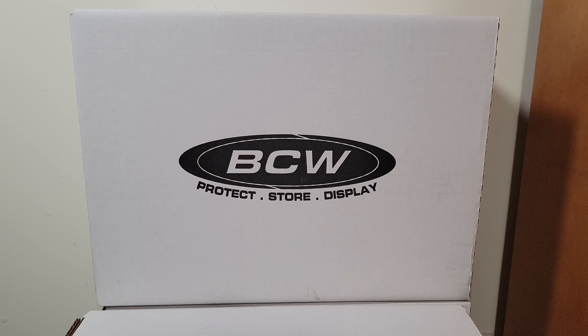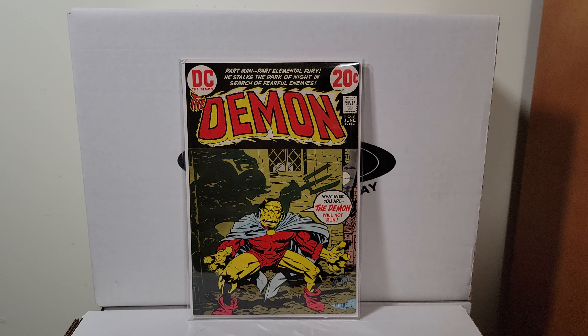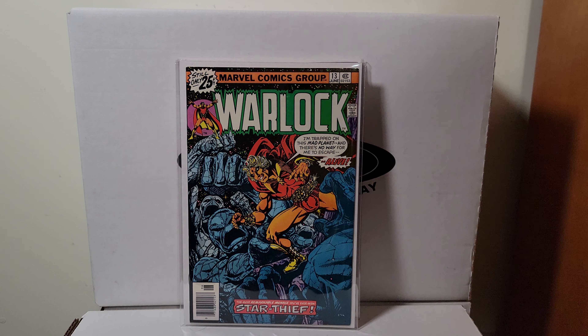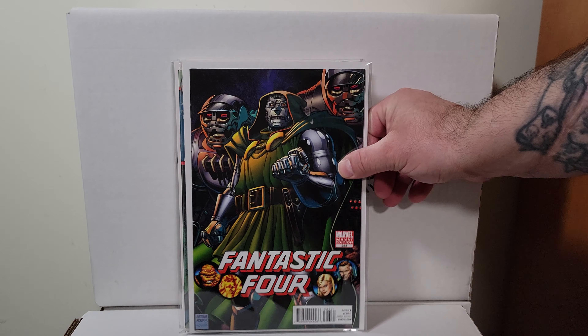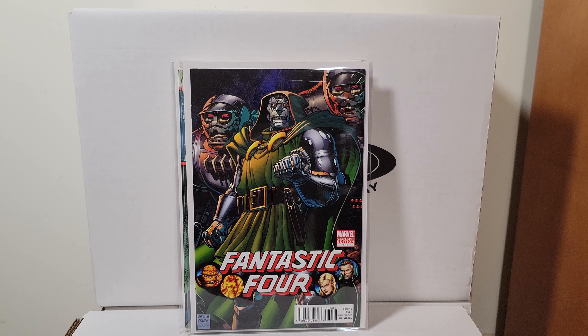Wait a second — I think that's it. Couple of raws. Here's another Jack Kirby, there's a Jim Starlin cover I love, Jim Aparo, Arthur Adams — and that's all she wrote.